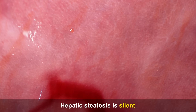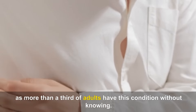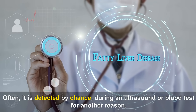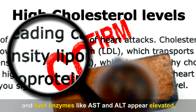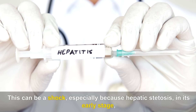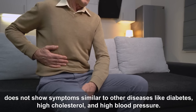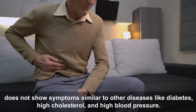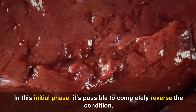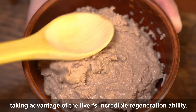Hepatic steatosis is silent. Discovering that you have fatty liver can be a surprise for many, as more than a third of adults have this condition without knowing. Often it is detected by chance, during an ultrasound or blood test for another reason, and liver enzymes like AST and ALT appear elevated. In its early stage, hepatic steatosis does not show symptoms like other diseases such as diabetes, high cholesterol, and high blood pressure. But in this initial phase, it's possible to completely reverse the condition, taking advantage of the liver's incredible regeneration ability.